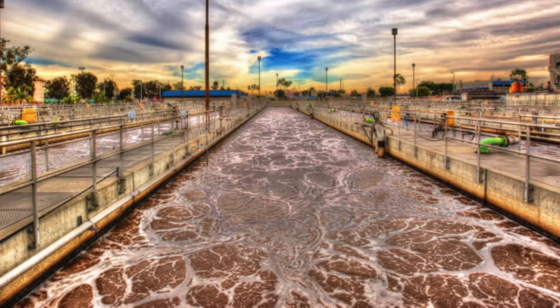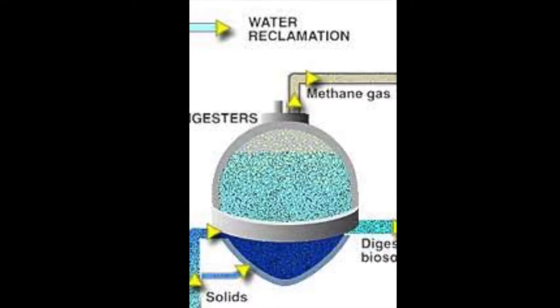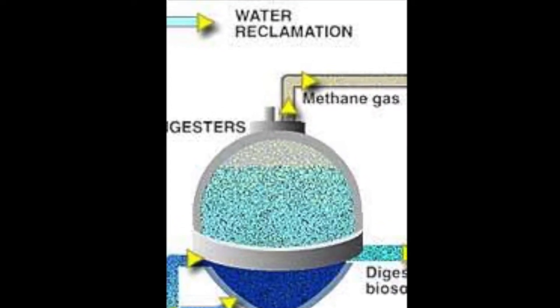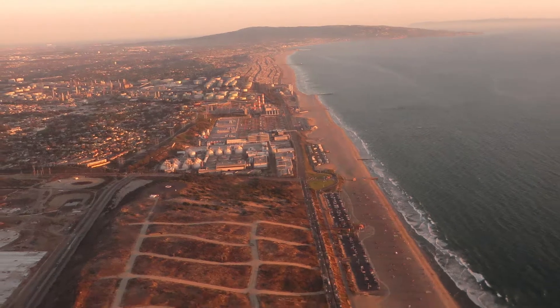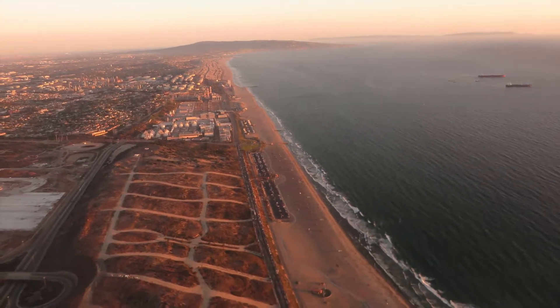The plant processes 275 million gallons of wastewater daily while producing energy in the form of biogas. However, it has also had a dubious history with the environment, as massive amounts of polluted wastewater have been discharged into the ocean in the past.